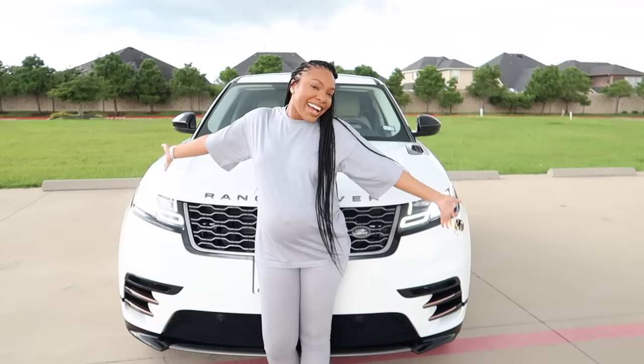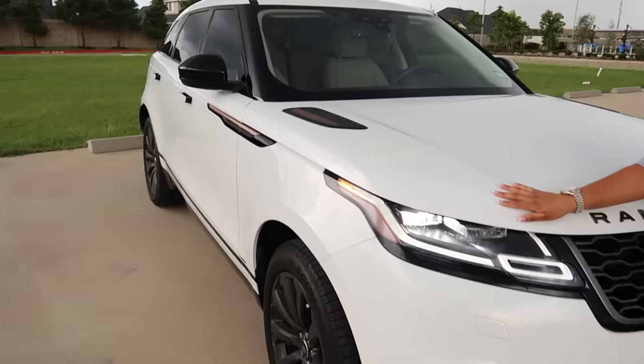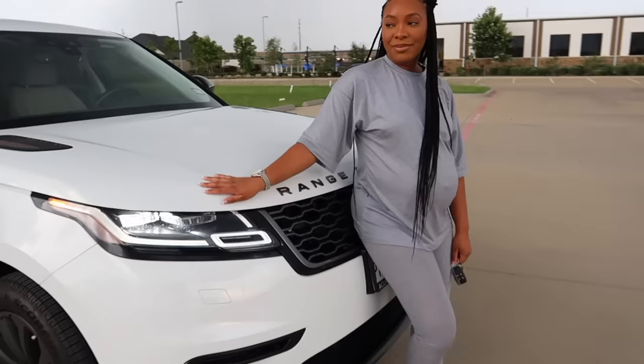Guess what, y'all - I got a new car, my dream mom car! I recently got my new mom car - it's actually a family car but it's essentially my mom car. This vlog is going to be like a spend-the-day with me, all about prepping for baby. One of the big things we did to prep for the new baby is get a bigger, larger mom car, and it definitely would not have been possible without keeping a good eye on my FICO scores.